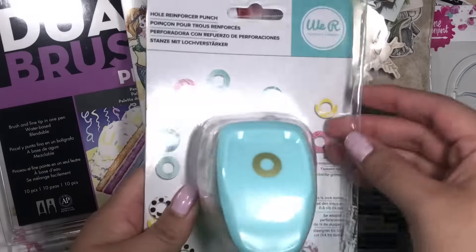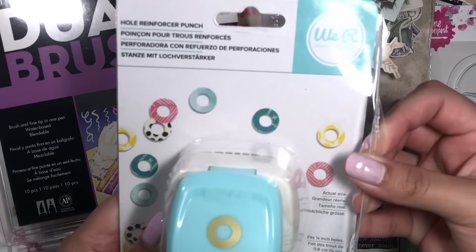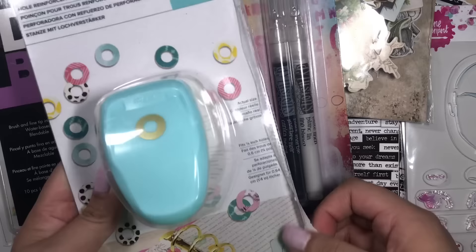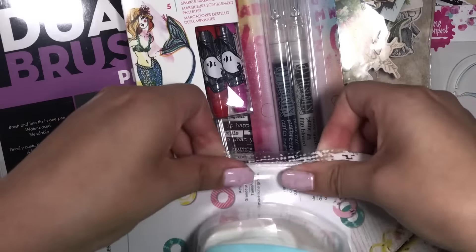I was super excited to get this — it's the hole reinforcer punch. This is just going to make things a lot easier instead of having two separate punches.